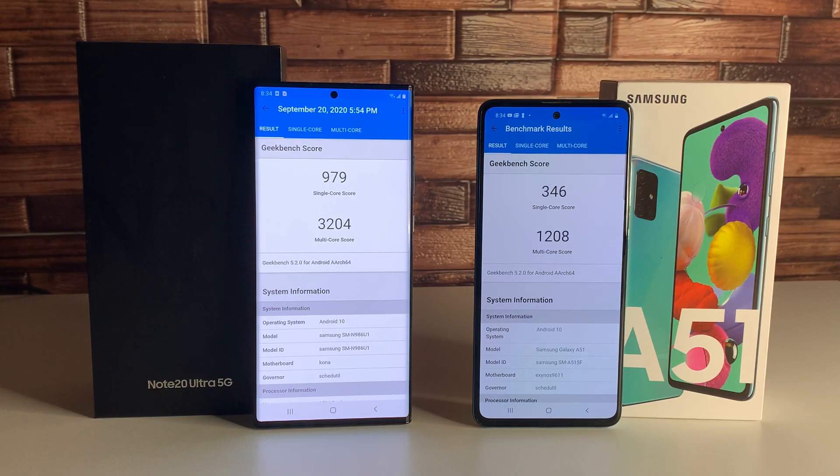We ran a Geekbench test: the Note 20 Ultra scored 979 single-core and 3,204 multi-core — beating every device on the list. The Galaxy A51 scored 346 single-core and 1,208 multi-core, landing between the Galaxy S8 and Galaxy A50. That's a pretty good spot for the price — you're really getting decent performance for what you pay with the Galaxy A51.